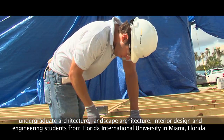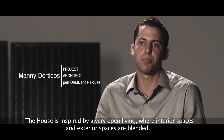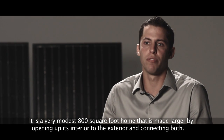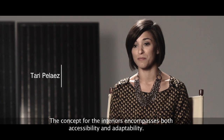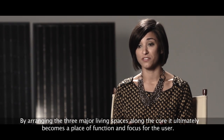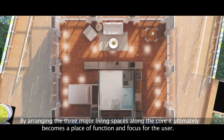From Florida International University in Miami, Florida. The house was inspired by a very open living where interior spaces and exterior spaces are blended. It's a very modest 800 square foot home that is made larger by opening up its interior to the exterior and connecting both. The concept for the interiors encompasses both accessibility and adaptability by arranging the three major living spaces along the core, ultimately becoming a place of function and focus for the user.